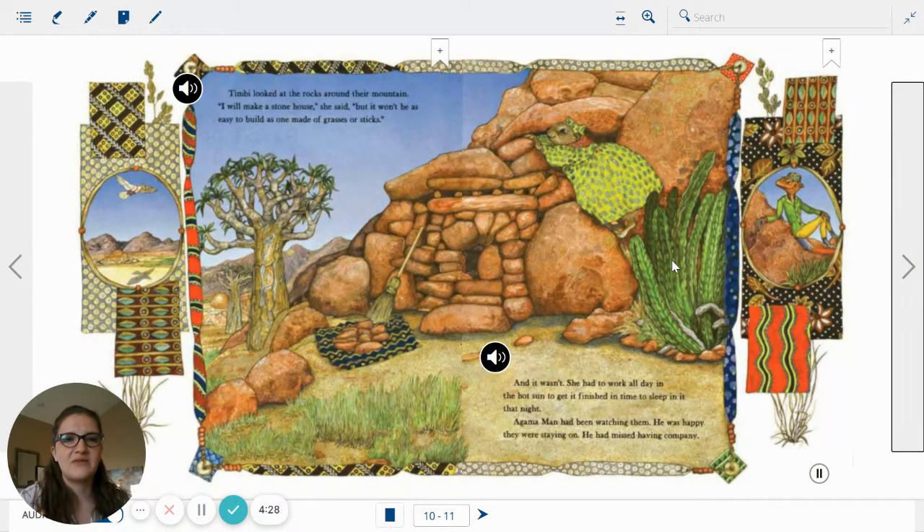Timby looked at the rocks around the mountain. I will make a stone house, she said. But it won't be as easy to build as one made of grass or sticks. And it wasn't. She had to work all day in the hot sun to get it finished in time to sleep in it that night. Agama man had been watching them. He was happy they were staying on — he had missed having company. Look at the first picture on the side. In the second picture, there's the Agama man looking pleased.